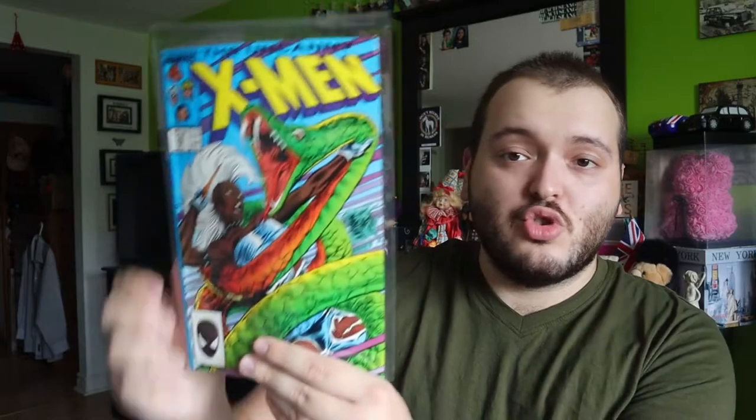Absolutely love X-Men. Issue 218 — not sure what's going on there but I'll definitely have to check it out and give it a read. Issue 219 — not sure what happened there, kind of looks like Storm but the face looks a little distorted, definitely not Storm now that I see it. Issue 220, very interesting stuff, absolutely love these and they're all in really great condition.